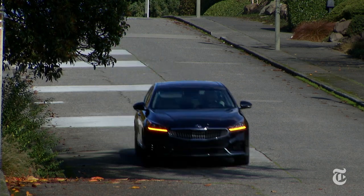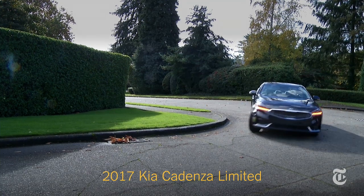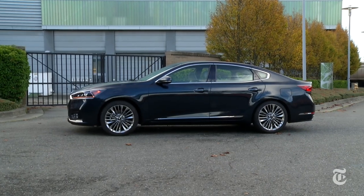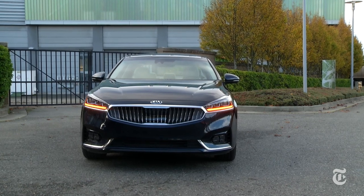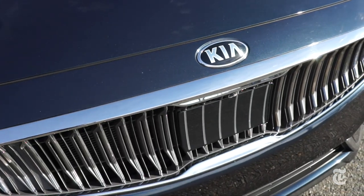This is not just an upmarket sedan — it's a personality test of sorts. Some buyers need a badge with gravitas. For others, it's about bang for the buck. No need for a Myers-Briggs assessment to understand Cadenza has style, comfort, and tech. Pragmatic folks won't mind the Kia emblem. Status seekers? There's always therapy.